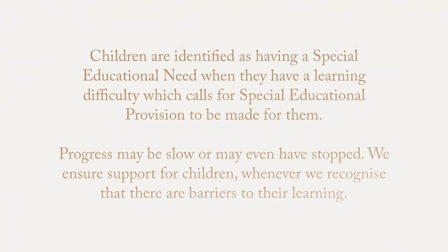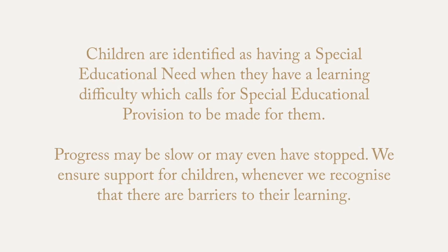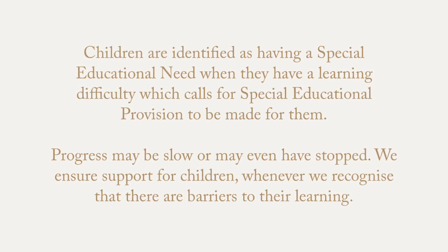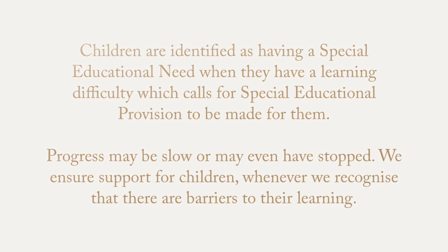Children are identified as having a special educational need when they have a learning difficulty which calls for special educational provision to be made for them. Progress may be slow or may even have stopped. We ensure support for children whenever we recognise that there are barriers to their learning.